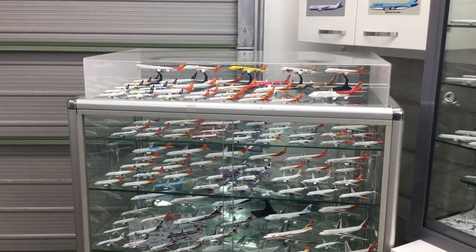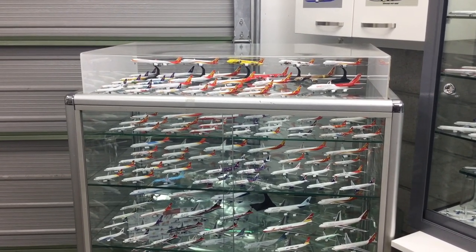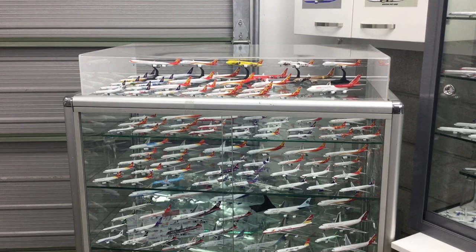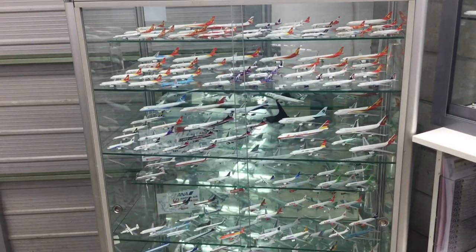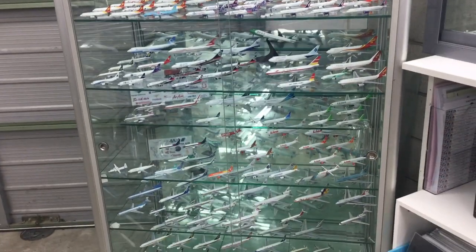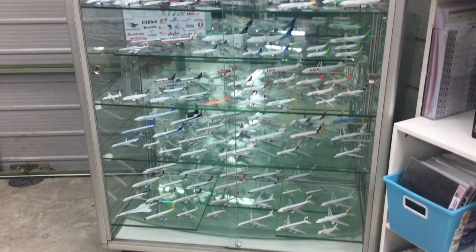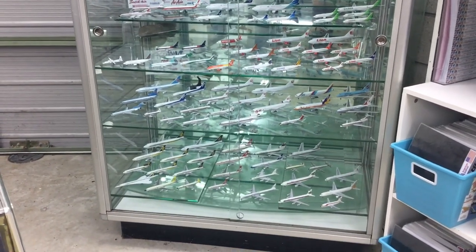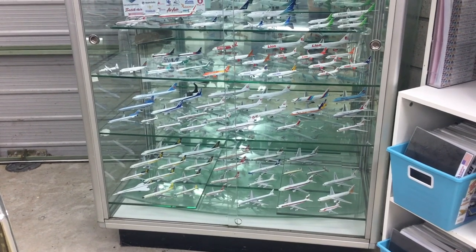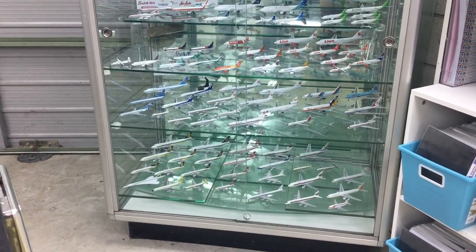The first cabinet here contains, as you can see, mainly at the top airlines of the Hainan Airlines group, and beneath those we've got some Chinese cargo airlines. Then we move into the rest of Southeast Asia — we've got Indonesia on a couple of shelves, and then places like Singapore, Thailand, and moving up to the north, Japan on the lower portion of that cabinet.